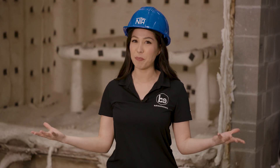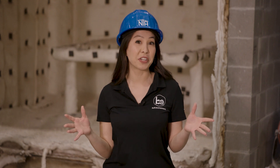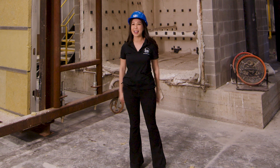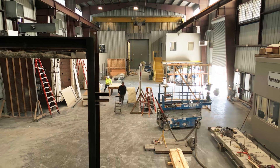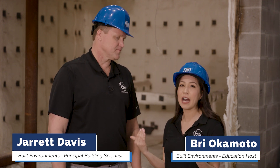Welcome back to Building Trust with Built Environments. If you're looking for an action-packed video on building science and fire, we've got you covered with a big fire test here at the ICC NTA lab in Bryan, Texas. So Jerry, you've been here at the NFPA 285 wall this week prepping for the big test. What is the purpose and value of this test?